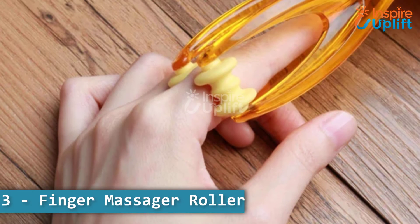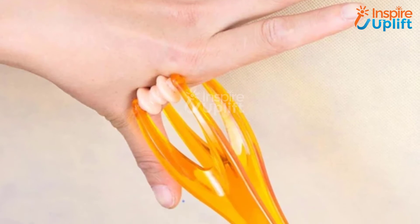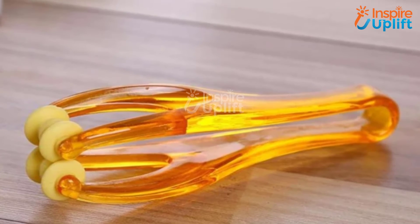At number 3 we have finger massager roller. Get this finger joint and circulation massager for your wife who has to work on a laptop for a long time. Our hand roller massager tool gives instant pain relief in a short time wherever she is.